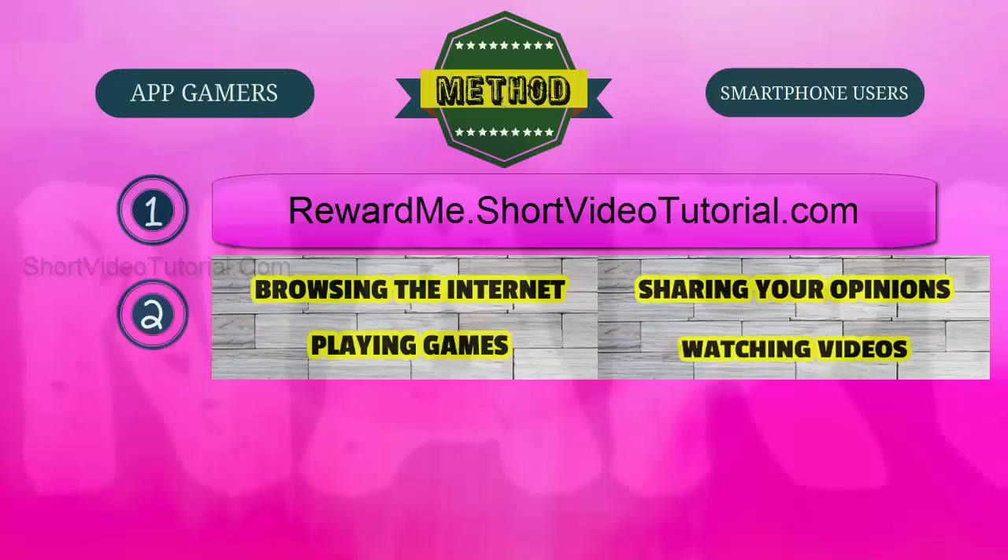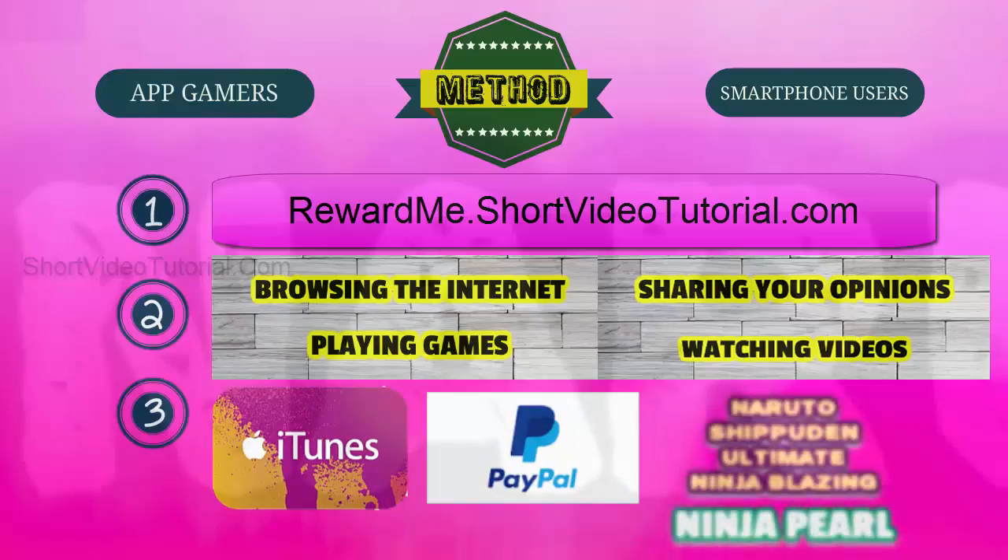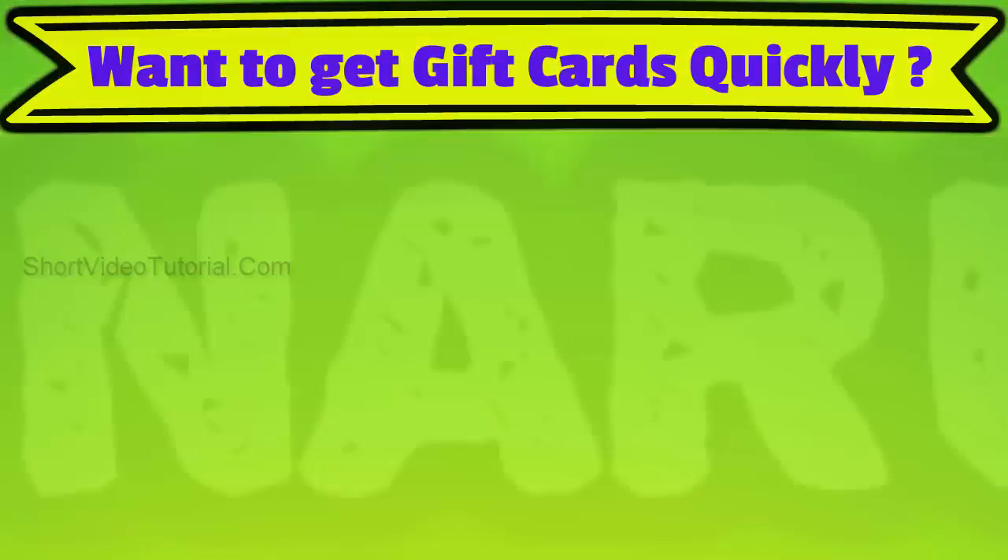Step three: once you have collected the necessary amount of points, redeem them as iTunes gift cards or PayPal cash. Then use those free gift cards to buy ninja pearls in the Naruto Shippuden Ultimate Ninja Blazing game. Want to get more gift cards quickly?